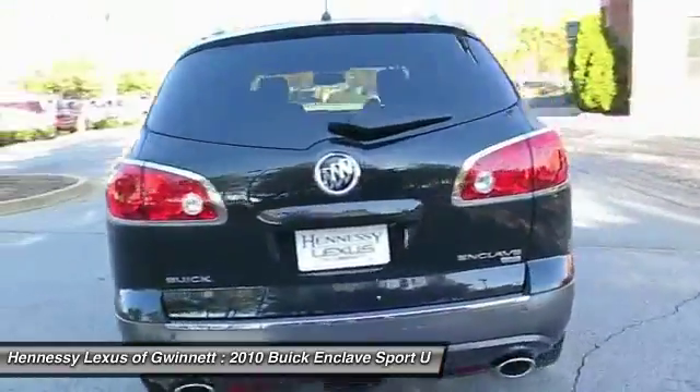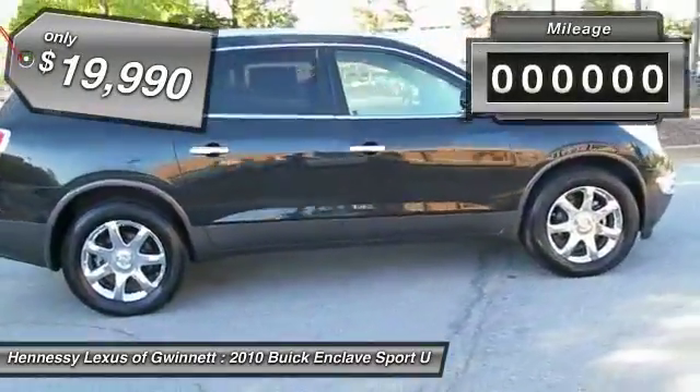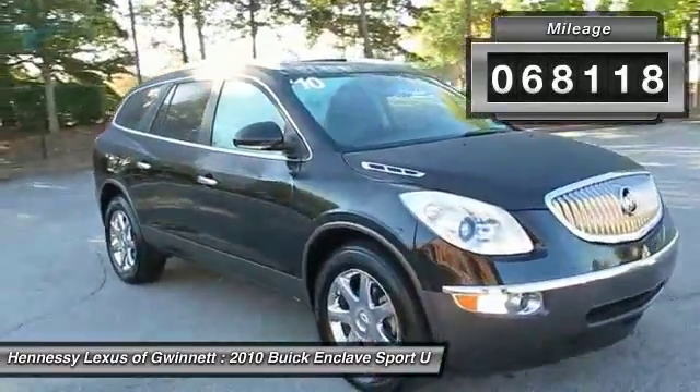They did not cut any corners and it is priced below $20,000. This vehicle has less than 70,000 miles. Here are some of this vehicle's great options.